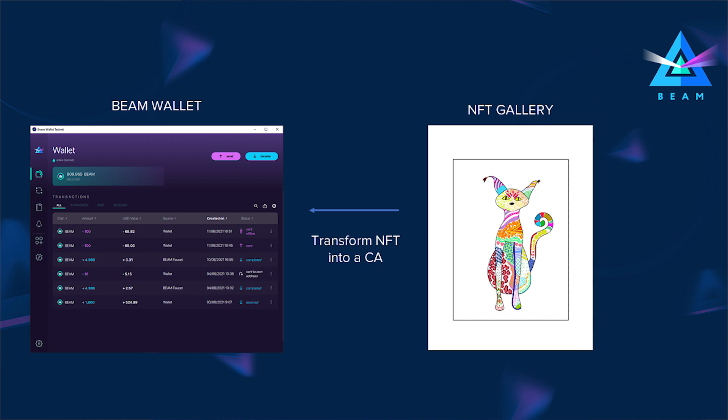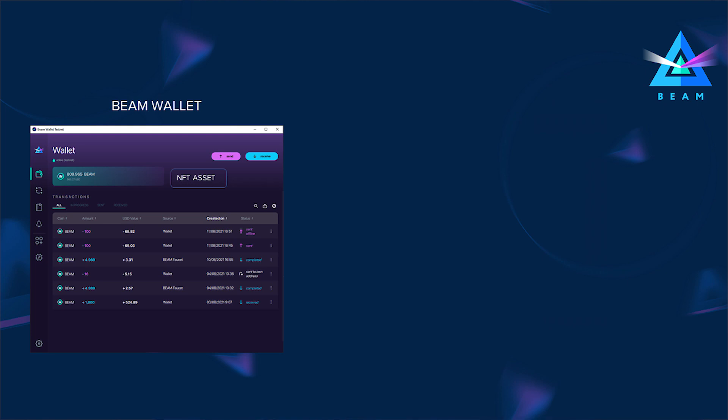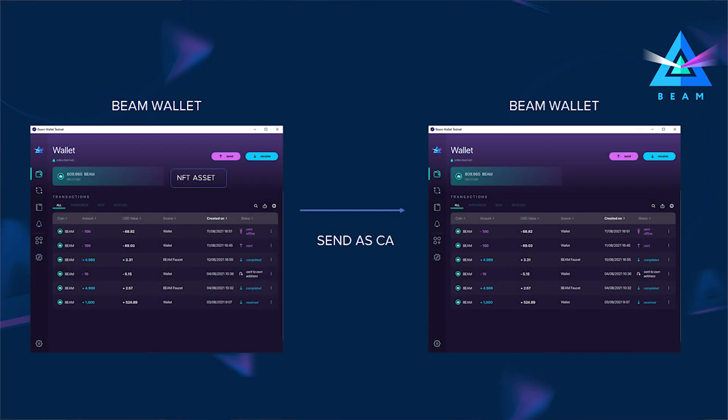One of the most interesting features will be the ability to withdraw an asset from the blockchain into the wallet and then trade it confidentially as a new confidential asset, with a limited supply depending on the originally created asset. For example, you can purchase an NFT and move it out of the contract into your wallet as a confidential asset, sell it secretly to someone else, and the new owner can put it back on the blockchain for a public auction. We're also working on documentation and development tools for our contracts, and we have kicked off our partnership program.